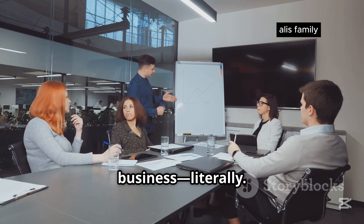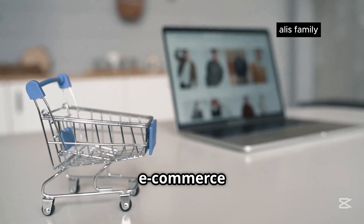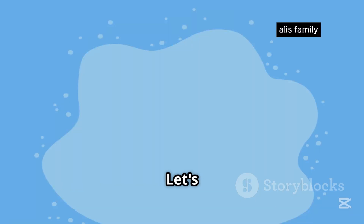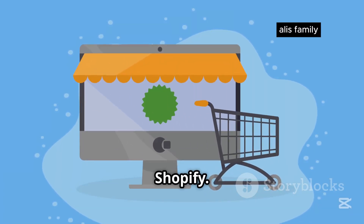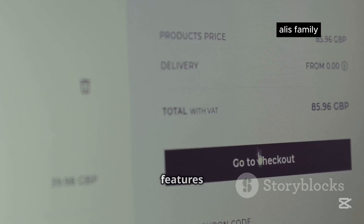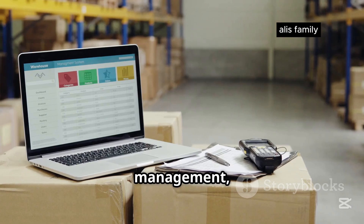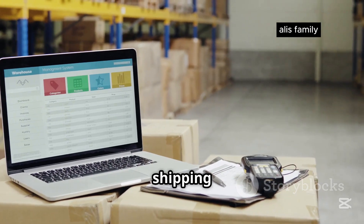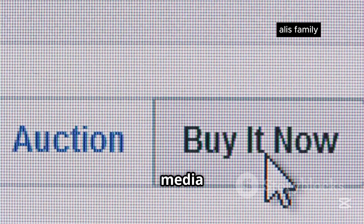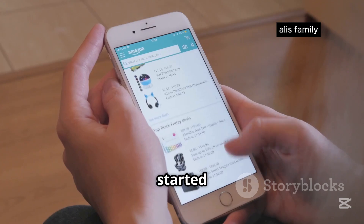Now it's time to talk business — literally. This is where we separate the pretenders from the contenders. After all, having robust features to sell your products or services is non-negotiable. Let's start with Shopify. Shopify is built from the ground up with e-commerce in mind. You get a whole suite of features: powerful inventory management, various payment gateways, flexible shipping options, abandoned cart recovery, and the ability to sell across multiple channels like social media and online marketplaces. Shopify is serious about helping you make money.